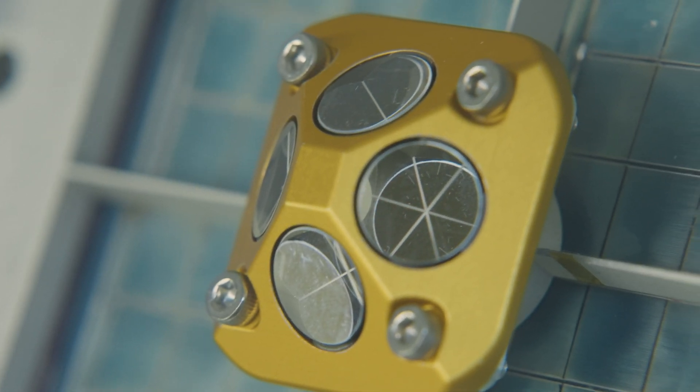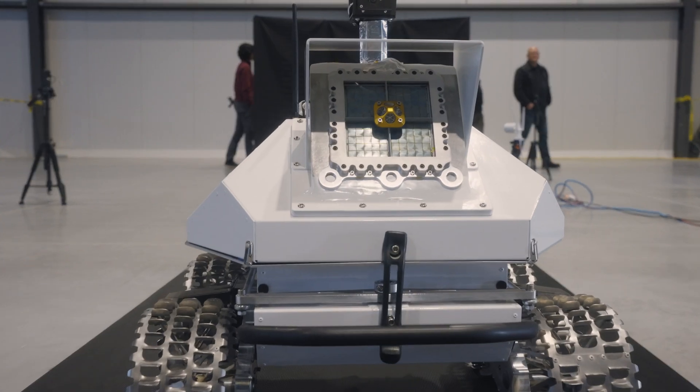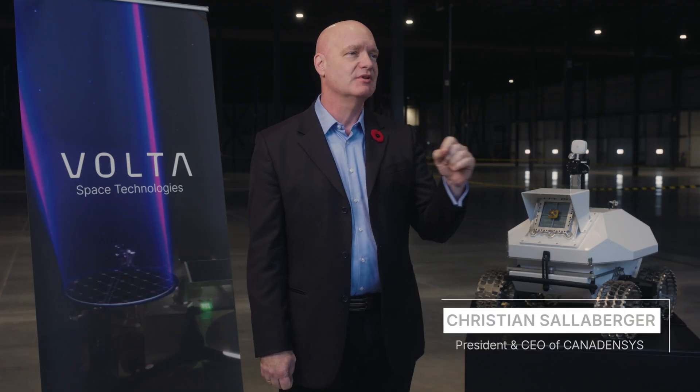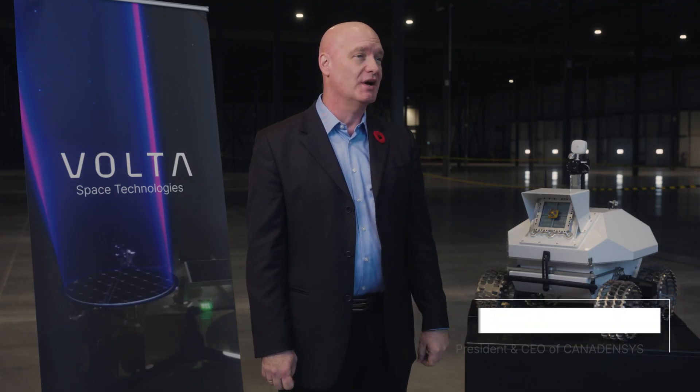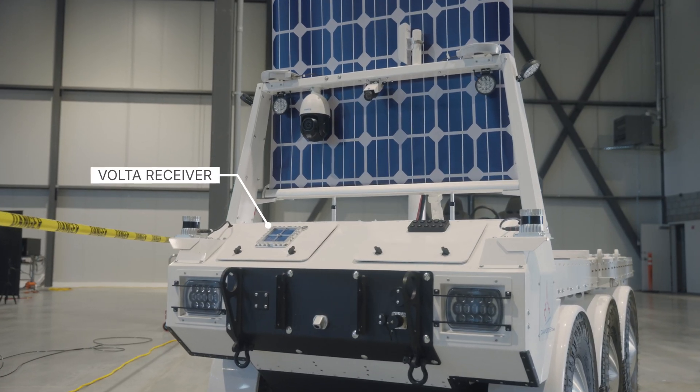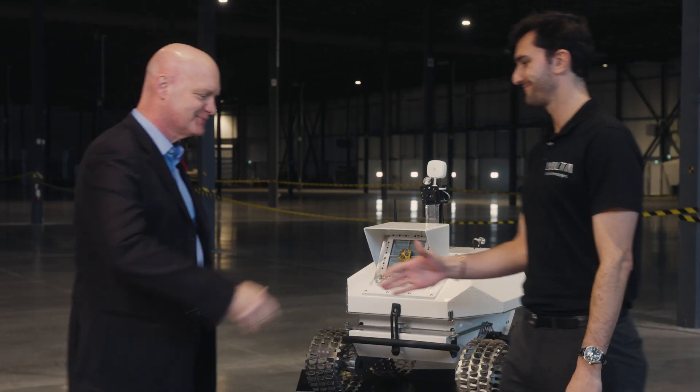Power beaming technologies that Volta is developing are important, I think, for lunar exploration because they enable certain missions to happen that wouldn't otherwise be possible. We're thrilled to be partnered with Volta doing some of these demonstrations and to support you as you're developing this technology.